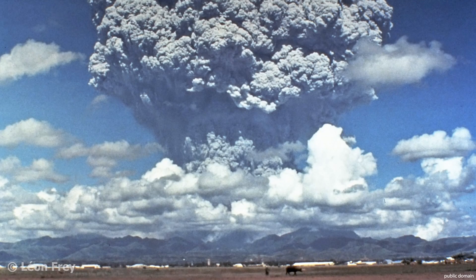The eruption of Mount Pinatubo in the Philippines in 1991 was a very strong explosive eruption, producing an ash cloud up to 35 kilometers high. In total, about 10 cubic kilometers of volcanic material were erupted during that eruption.